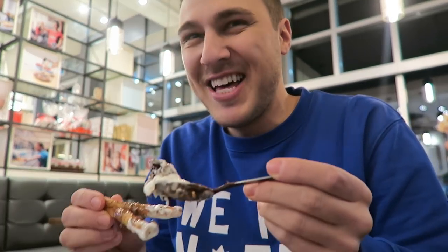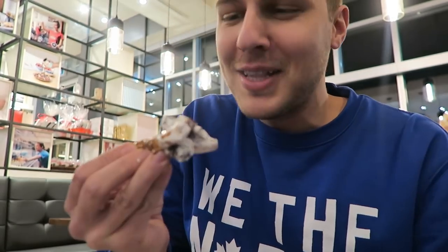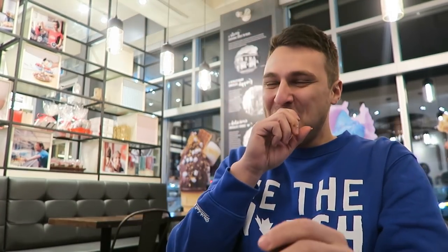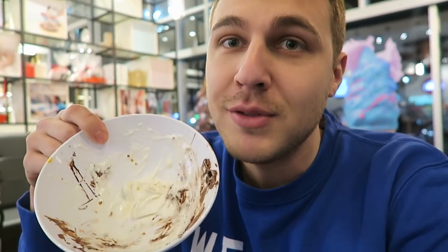I'm mixing them together — combining the poutine and the lava cake. I think I just created a new thing on the menu. The staff are watching: 'What is he doing? He's messing with our masterpieces!' I'm just a disaster, I always end up making a mess — but I didn't get it on me. If I had to choose, I would go with the molten lava cake. It's delicious.